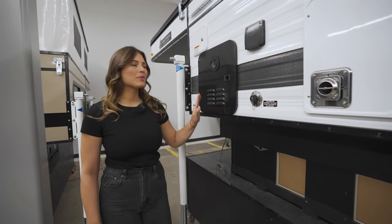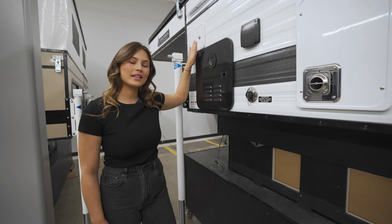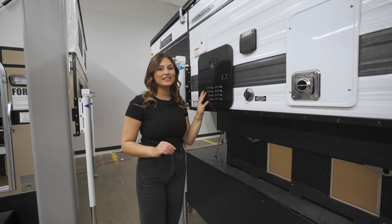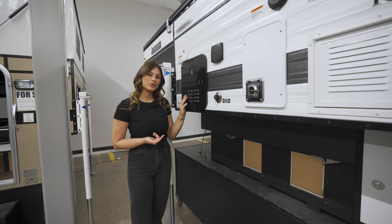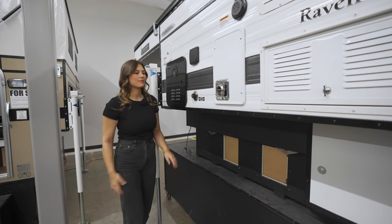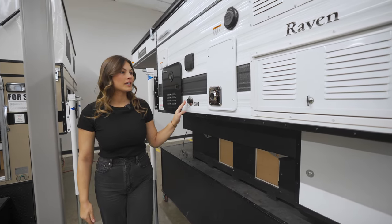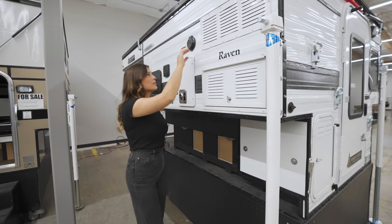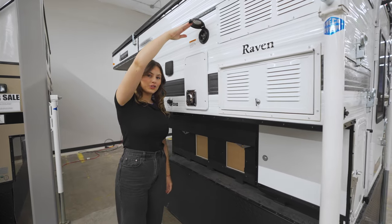On the driver's side of the camper we have an inlet to your 20-gallon fresh water tank, the exhaust for your optional instant hot water heater. If you choose this option you also get an exterior shower. Moving along we have the gray water drain, the exhaust for the furnace, exhaust for the fridge, and up top a plug-in for shore power.